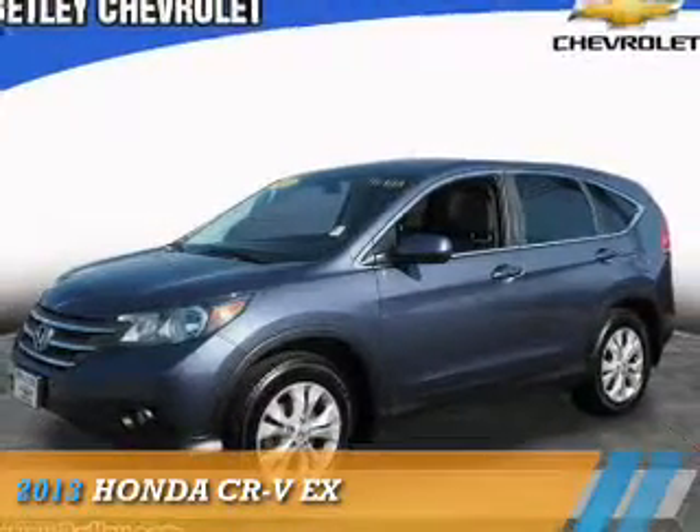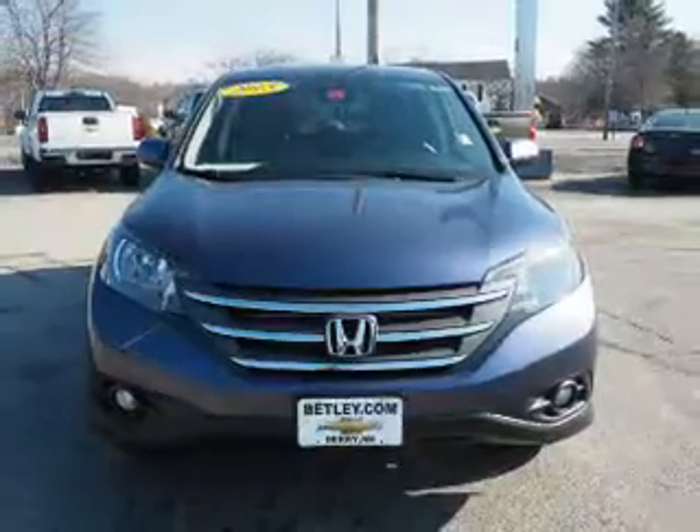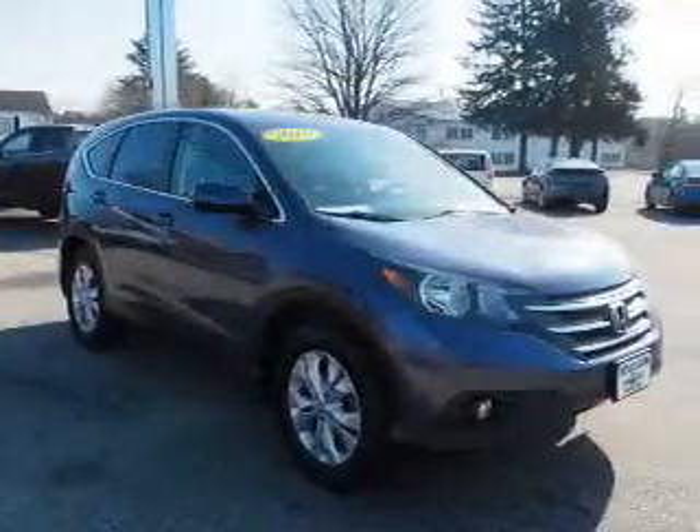Presenting the 2013 Honda CR-V. It's powered by front-wheel drive, a 2.4-liter four-cylinder engine, and an automatic transmission.